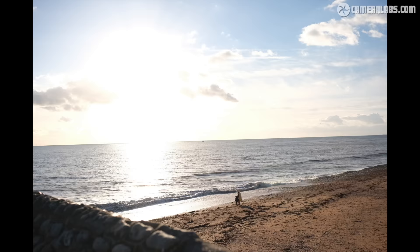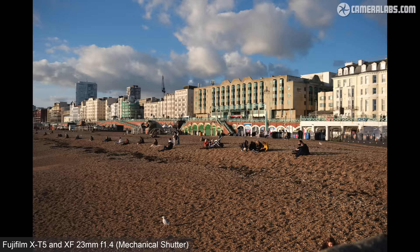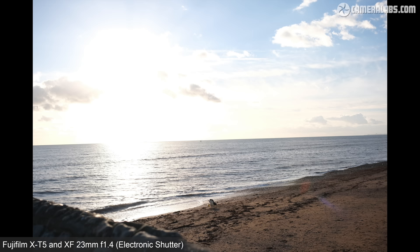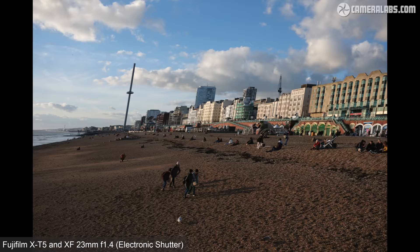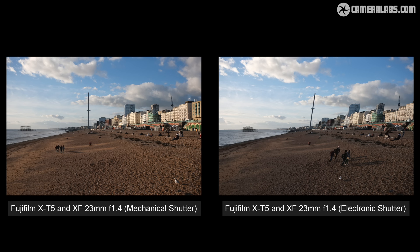Here's a burst taken with the mechanical shutter on the X-T5 while panning across the scene, showing how the buildings are upright as you'd expect. Now for the same panning action but using the electronic shutter at full resolution, where the sensor readout speed has resulted in visible skewing on the tower and the buildings. Like most non-stacked sensors, the X-Trans 5 HR suffers from rolling shutter, so use the electronic shutter with caution — ideally for subjects or compositions which aren't moving quickly. If you want less rolling shutter from Fujifilm, you'll need to pay more for the stacked sensor of the X-H2S.